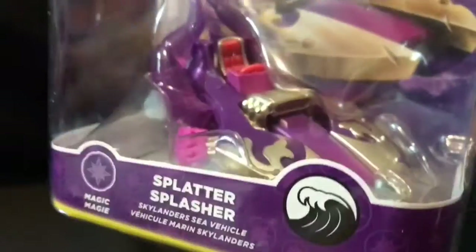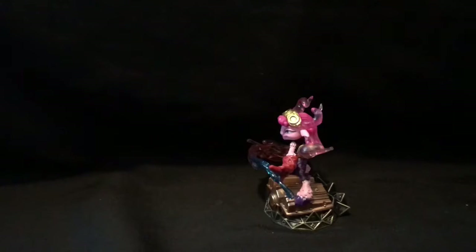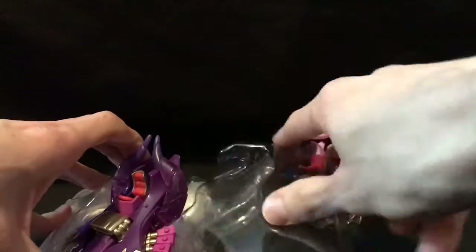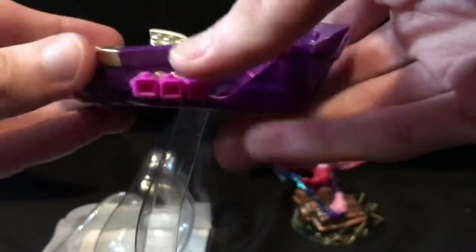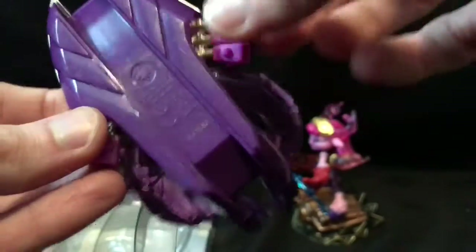There she is, and here is her vehicle — the Splatter Splasher. It's a water vehicle, which is always fantastic. No moving parts on it, which kind of blows, but I like the big horns on it — that's pretty neat. It's got like the Beelzebub horn, it's got a big engine. It's actually not a bad looking vehicle, a little pink for my taste but not bad. I wish it had some moving features though.